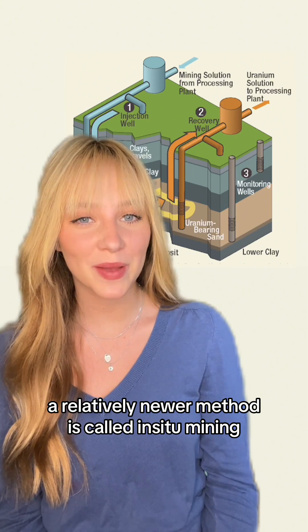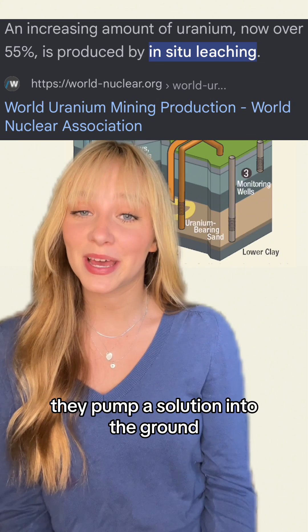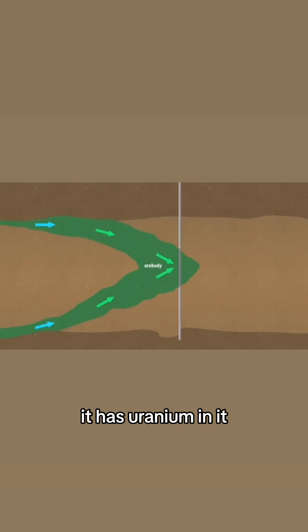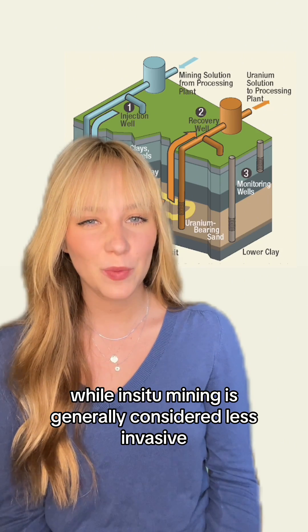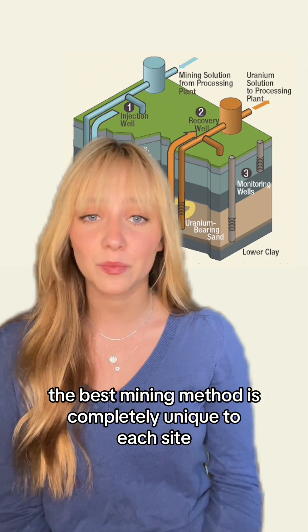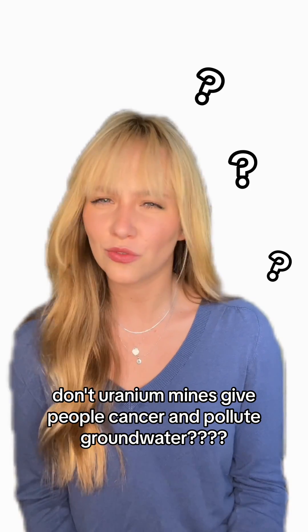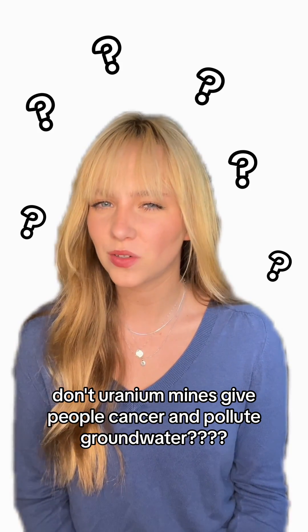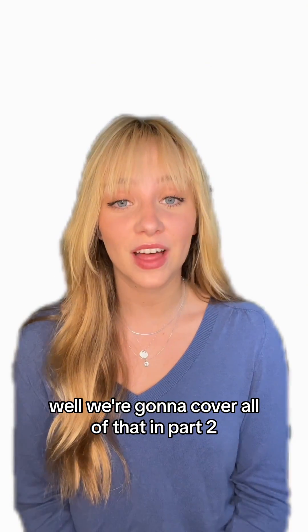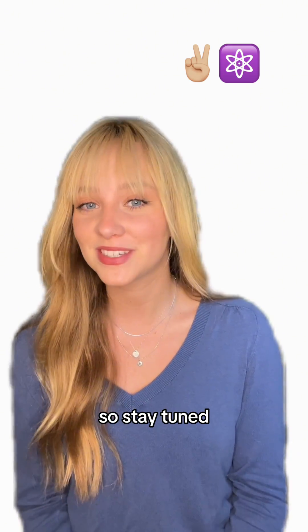A relatively newer method is called in-situ mining, which is now the most popular. Here, they pump a solution into the ground, and when they suck it back out, it has uranium in it. While in-situ mining is generally considered less invasive, the best mining method is completely unique to each site. And I know what some people are thinking — don't uranium mines give people cancer and pollute groundwater? We're going to cover all of that in part two, and also explain why we need more of them, so stay tuned.